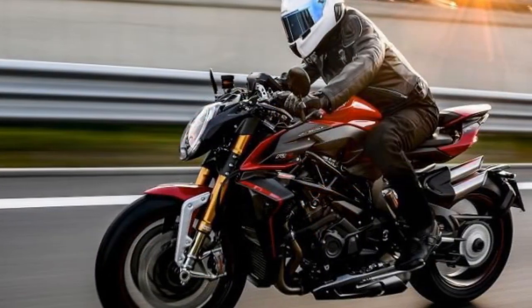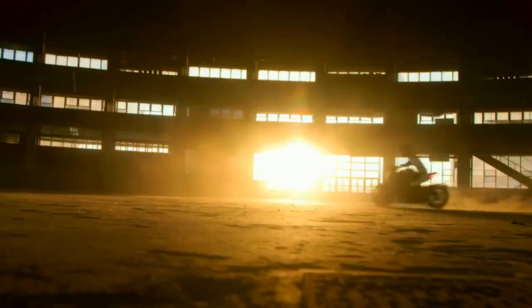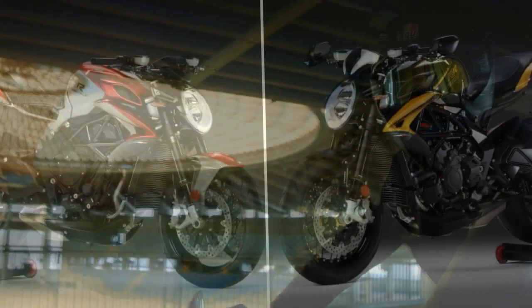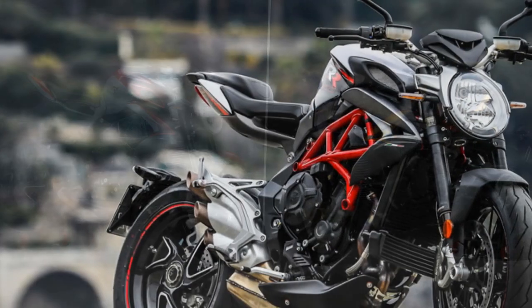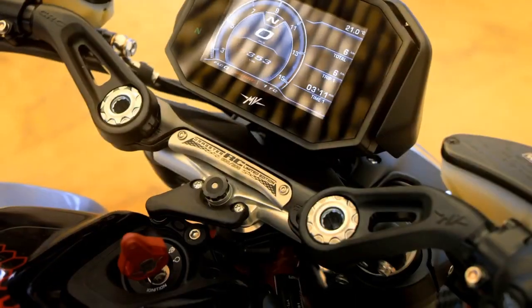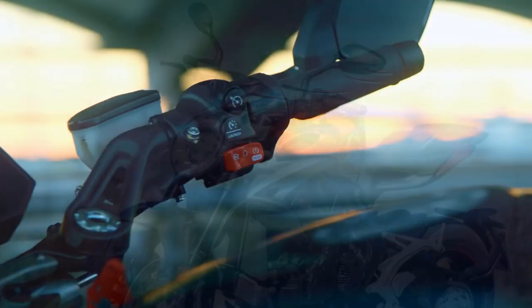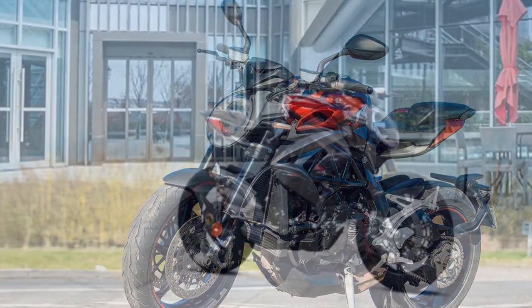Performance and Handling. The heart of the MV Agusta Brutale 800RR is a 798cc three-cylinder engine that produces a thrilling 140 horsepower. This engine is known for its smooth power delivery and a distinctive exhaust note that is music to the ears of motorcycle enthusiasts. With a top speed of over 150 mph and a 0-60 mph time of just 2.9 seconds, the Brutale 800RR is not just a pretty face — it's a true performance machine. The chassis is a masterpiece of engineering, providing razor-sharp agility while still offering a comfortable and confidence-inspiring ride. The suspension components, including fully adjustable Marzocchi front forks and a Sachs rear shock, are finely tuned to provide the perfect balance between sporty handling and rider comfort.